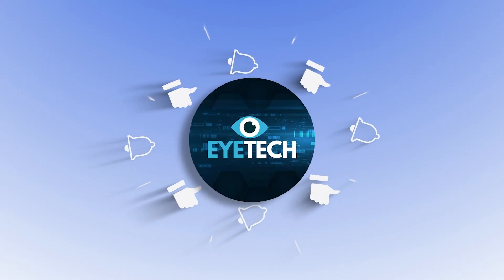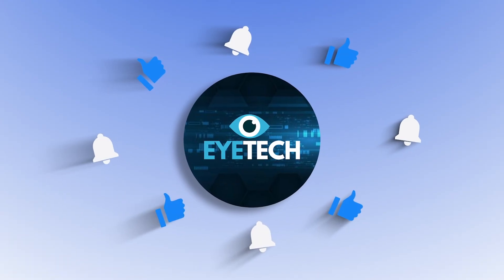This was iTech. Until next time, keep an eye on the shift — it's already begun.